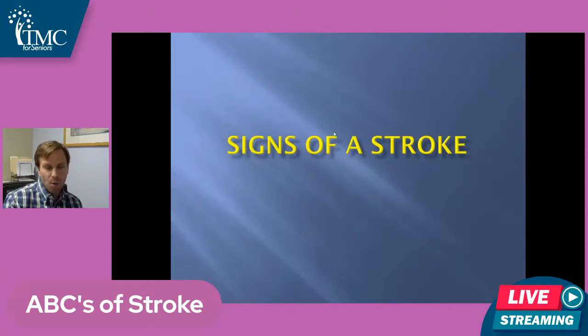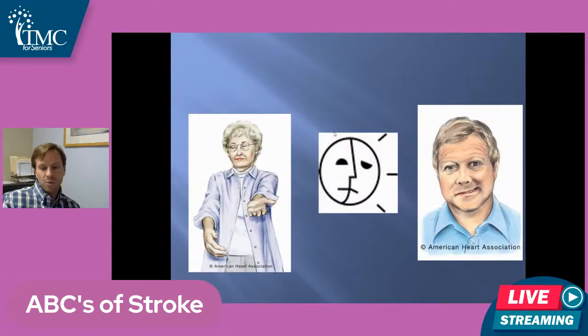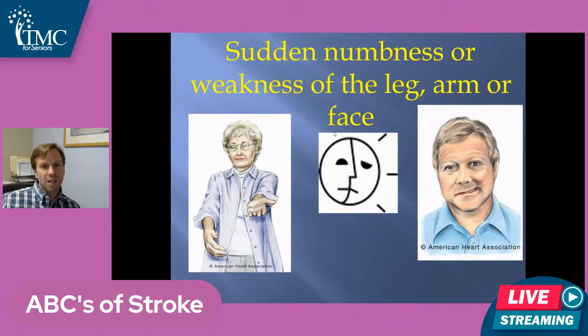Those are some of the risk factors I want people to think about — of all of them, high blood pressure is the biggest one, but they all need to be addressed. One of the big things I want you thinking about are the signs and symptoms of stroke. One of the tragedies I see on a daily basis is the person who has a stroke and doesn't come in right away. Part of this is recognizing what the signs and symptoms of stroke are so that if things happen to you or your loved ones, you don't waste a second getting to the hospital. Number one: sudden numbness or weakness of the leg, arm, or face.